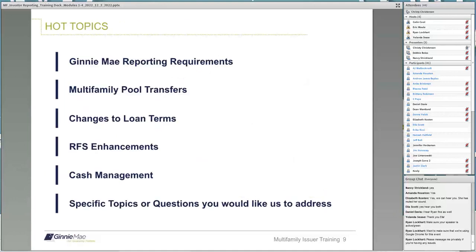A few hot topics that will be discussed during the training are Ginnie Mae reporting requirements, multifamily pool transfers. You need to notify your Ginnie Mae account executive of any changes to loan terms 30 days prior to the change. RFS enhancements, cash management, and specific topics or questions you would like us to address. Please place any questions in the chat box throughout the training.